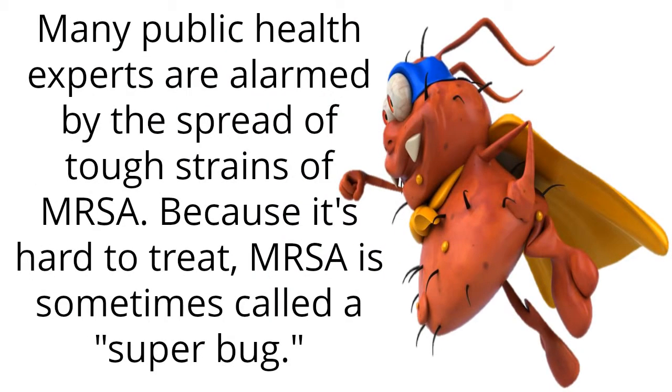Many public health experts are alarmed by the spread of tough strains of MRSA. Because it's hard to treat, MRSA is sometimes called a superbug.